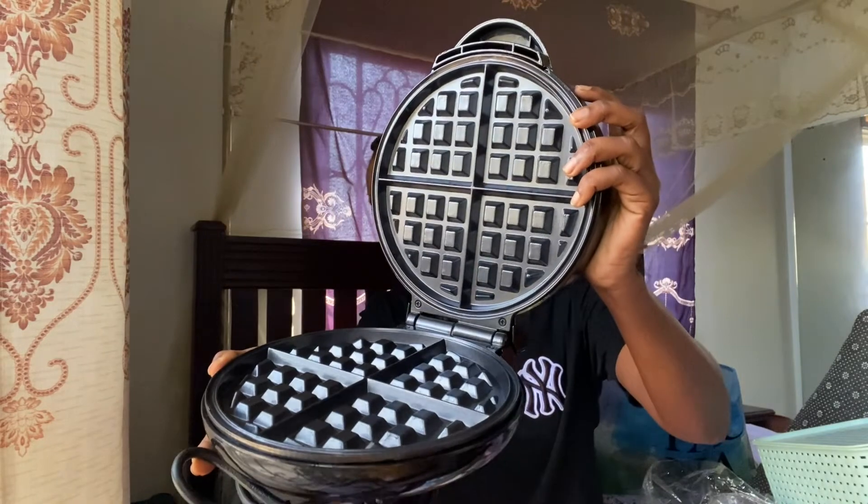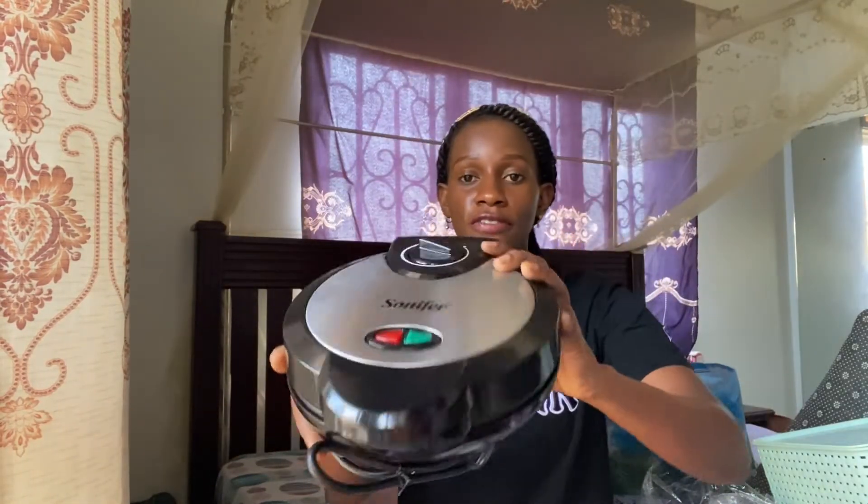I originally wanted to purchase a sandwich maker from that place, but it was a bit expensive and my budget wasn't really supporting it, so I decided to get a waffle maker instead. I was thinking things would be expensive but they weren't! The waffle maker was 45,000 Ugandan shillings from the same place.